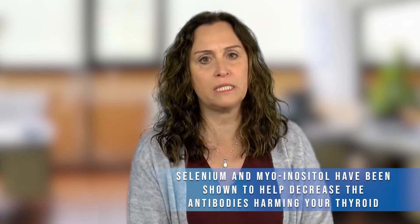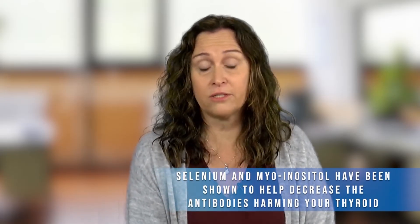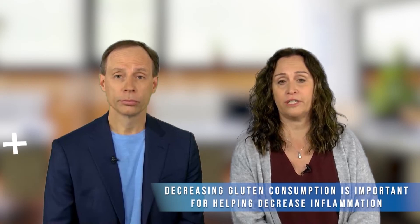Absolutely. Selenium and myo-inositol have both been shown in studies to decrease the antibodies that are attacking the thyroid. So two very important things to add into your supplement regimen, as well as decreasing gluten, which is really important to decrease your inflammation.